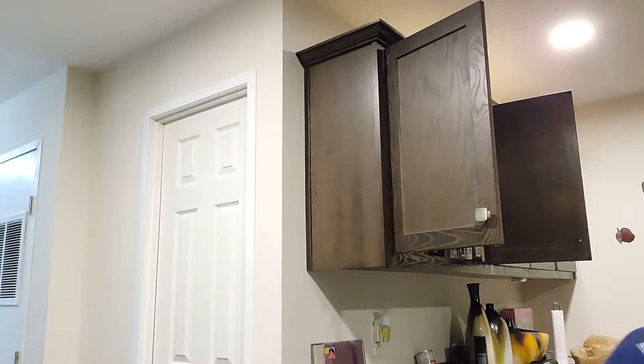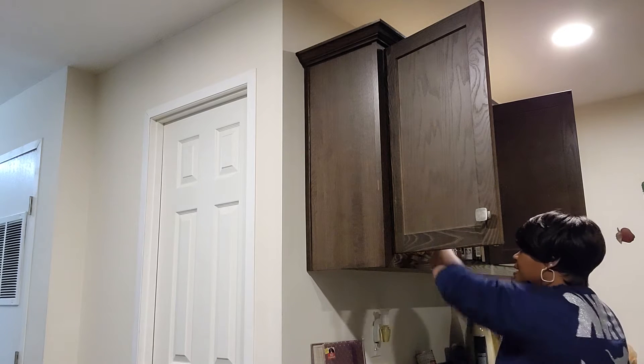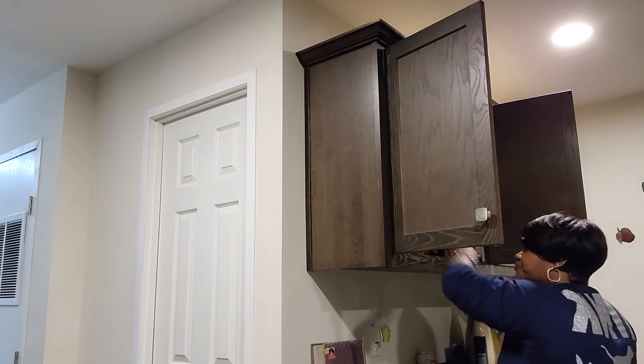I'm going to take some of the things out of this cabinet and move the camera when I get to the other cabinet, to try to make all of my spices fit in one cabinet. Then this cabinet will be freed up for other things. I'm trying to get more organized — you can hear my washer in the background, that's just real life. If you're enjoying my content, please like, share, subscribe and keep watching.